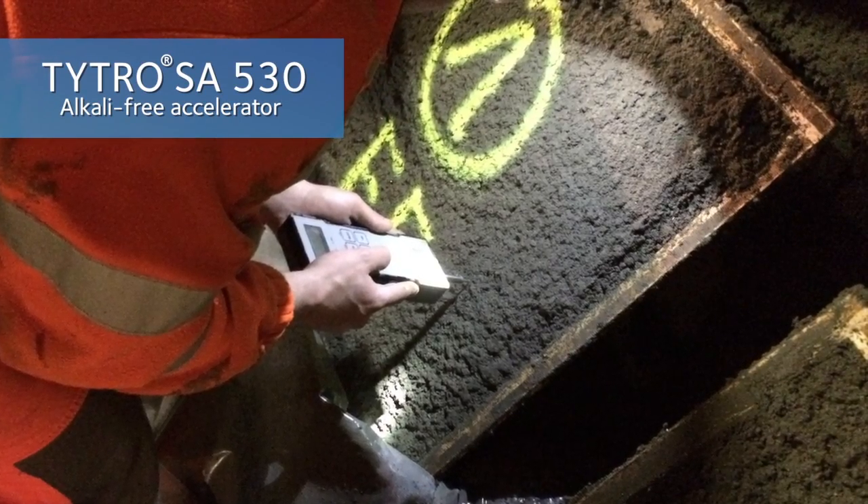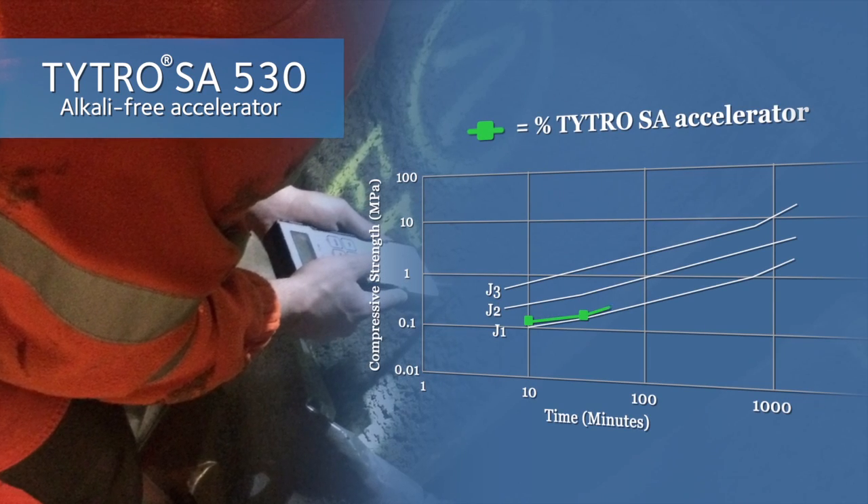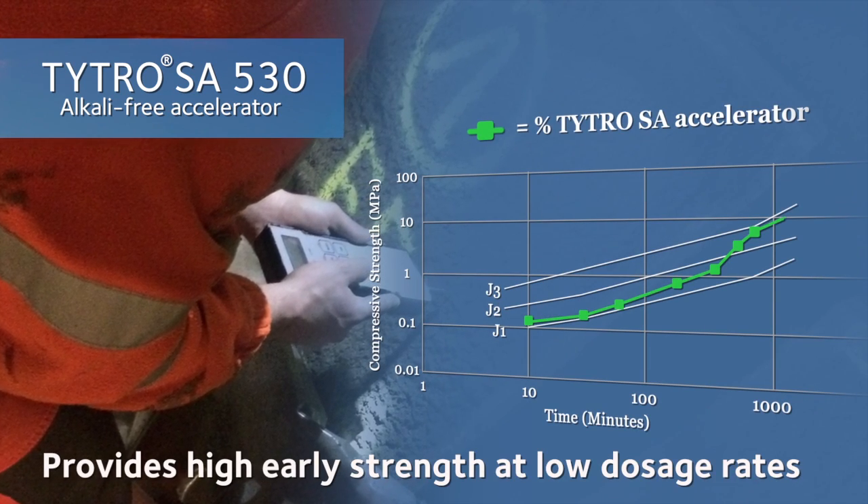TITRO SA530 is the latest generation of high-performance, alkali-free set accelerator that provides high early strength at low dosage rates.